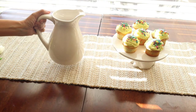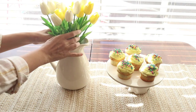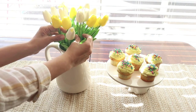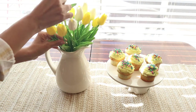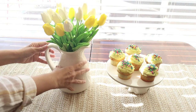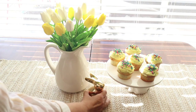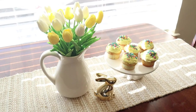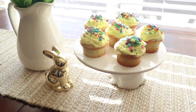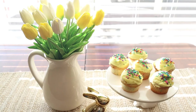I'm going to keep it very simple here too with this white pitcher that I love from Hobby Lobby and these tulips — the yellow ones are from Kirklands and the white ones are from Amazon. I think they look so beautiful here. I'm going to add a little golden bunny to complete this yellow look. I think they all look very cute together.